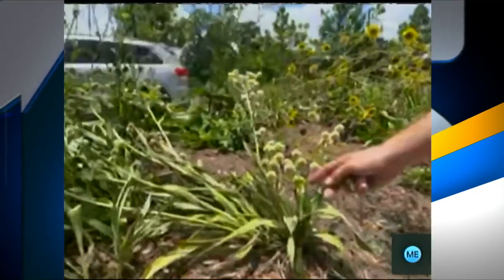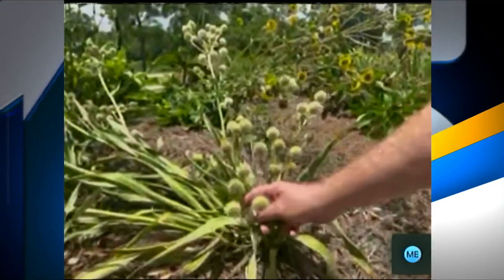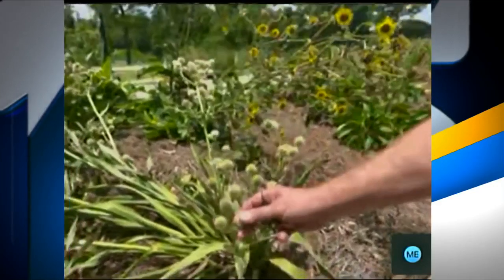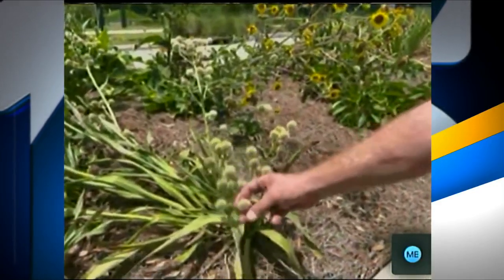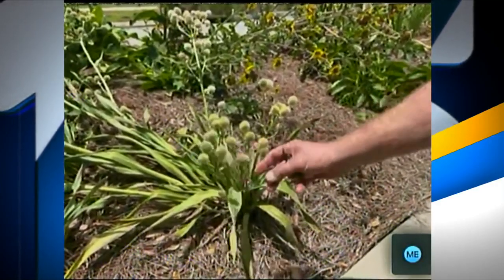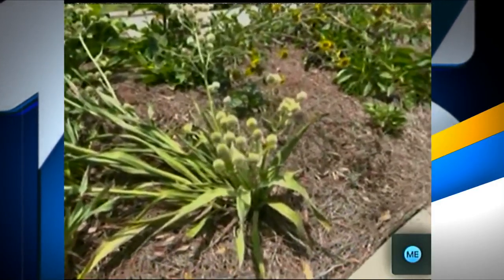This is called Rattlesnake Master. This is a plant that Native Americans would have used — when these seed heads dry up, they make a rattling sound. The Native Americans would have put this on their moccasins to keep the rattlesnakes away as they walked through the woods and the prairies.